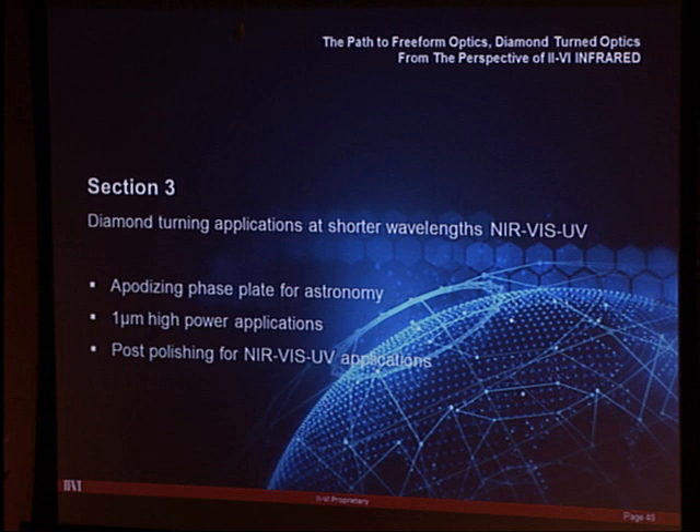Moving to the final section: diamond turning applications at shorter wavelengths — near-IR, visible, and UV. This includes an apodizing phase plate made in zinc selenide, some one-micron high-power applications, and post-polishing.